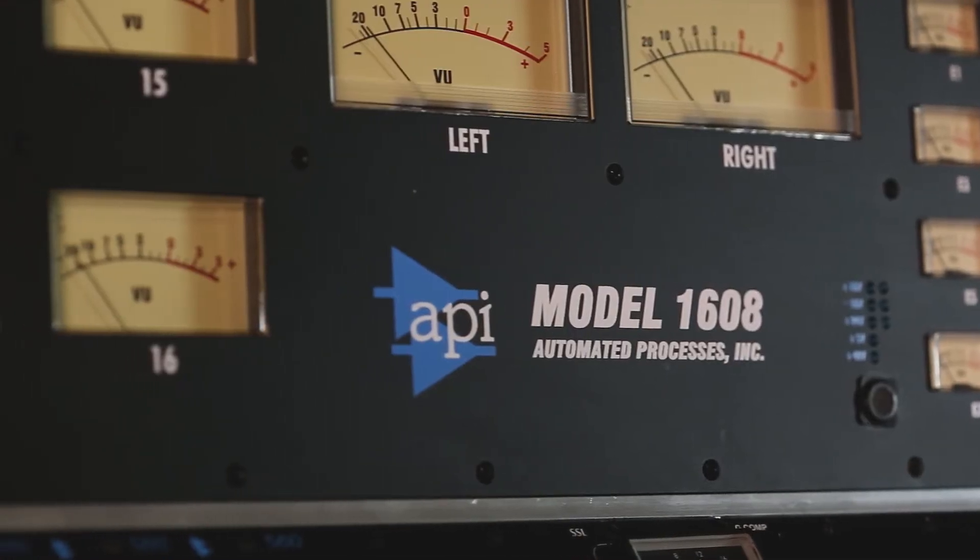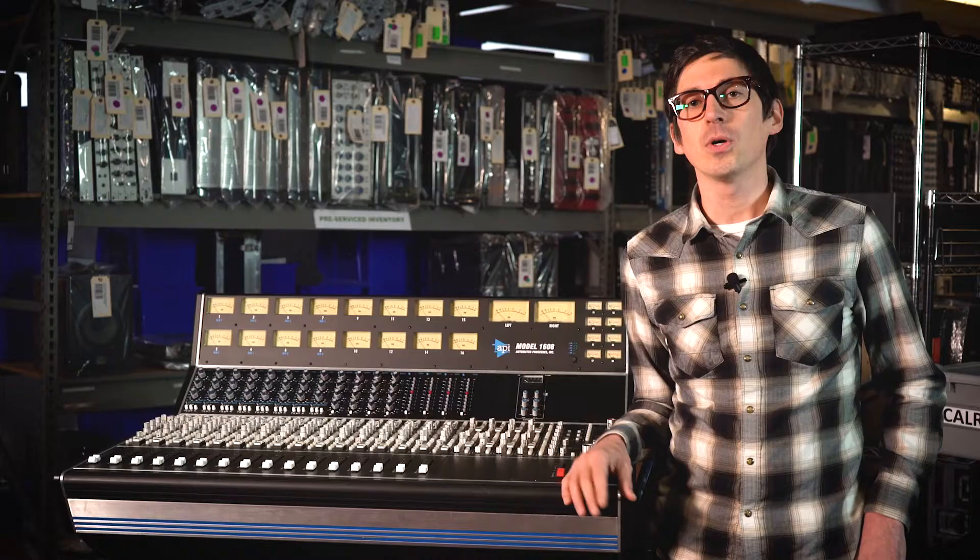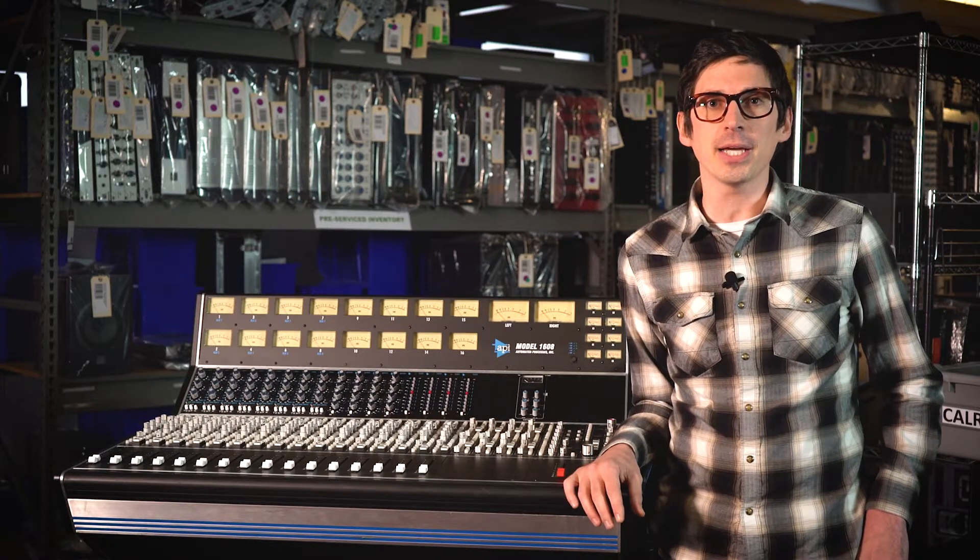When you purchase any configuration of the classic 1608 console, you'll then have your choice of either a free API 2500 stereo bus compressor or 50% off the API automation.